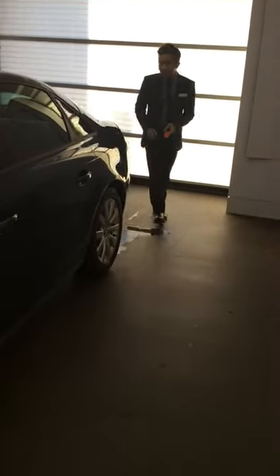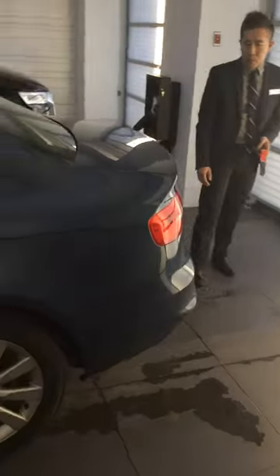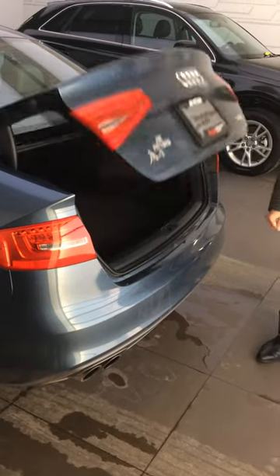We'll go towards the back here. You've got LED lights in the rear as well — great visibility and worry-free with no need to replace.